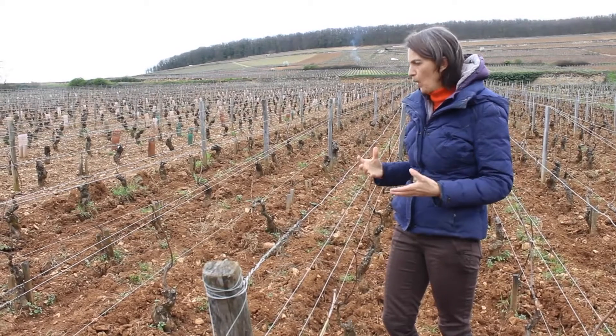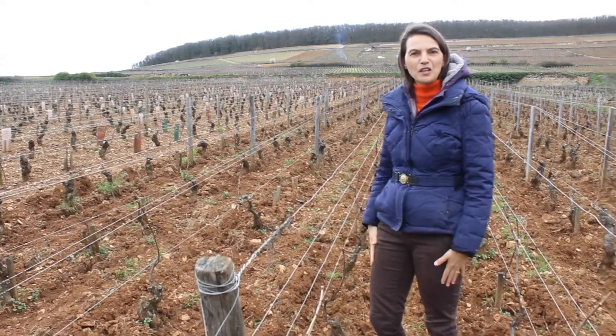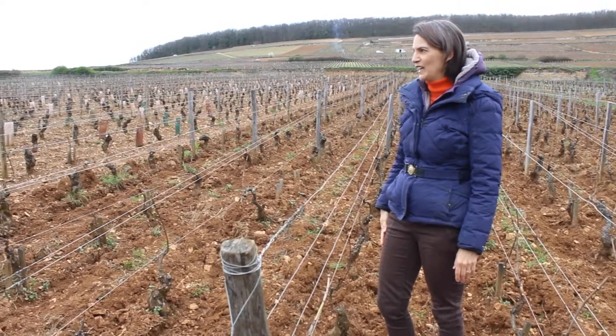And here this part of Corton makes fatter and stronger white wine. We are the only one to have Chardonnay here, around the Bressandes area, which is big.